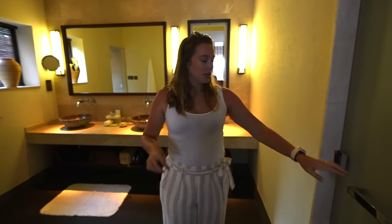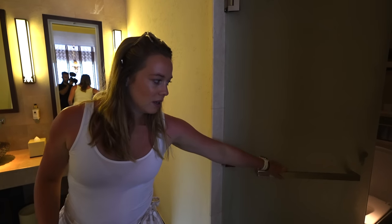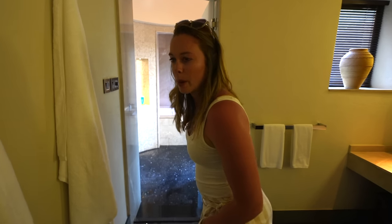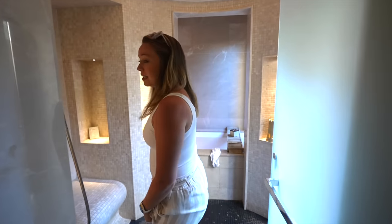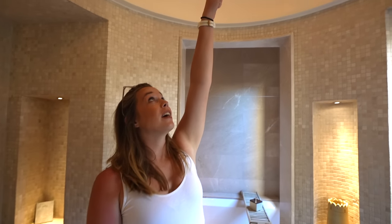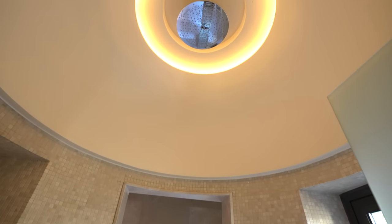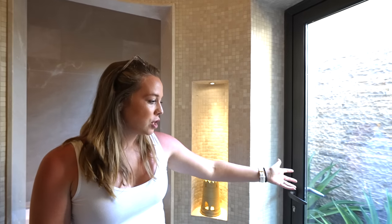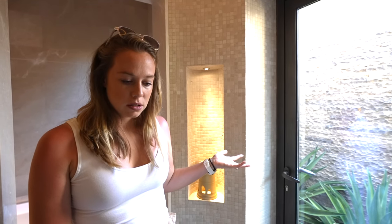The bathroom is literally as big as the bedroom. There's a separate toilet, which is appreciated. Double sink with a full mirror — easier to get ready. The shower is from the ceiling, which is fantastic. There's even a bathtub. And if you go this way, it just feels like you're in a spa — it has a door that's like a window and looks like a spa outside.